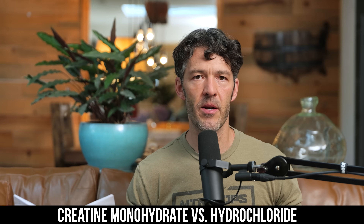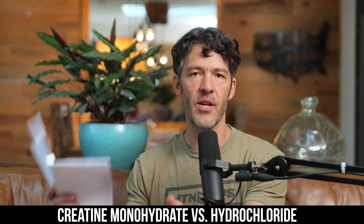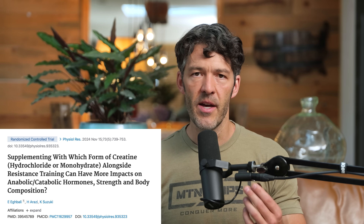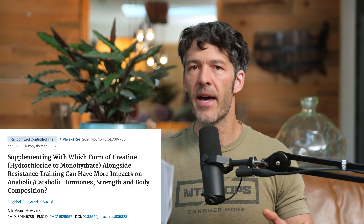When it comes to creatine, which form is better — creatine monohydrate or creatine hydrochloride? Let's talk about a recently published study that actually compared the two head-to-head in about 45 young athletes between the ages of 18 and 25. It's really the best head-to-head comparison we have on creatine monohydrate versus creatine hydrochloride.